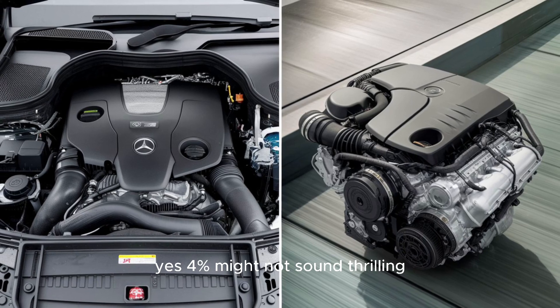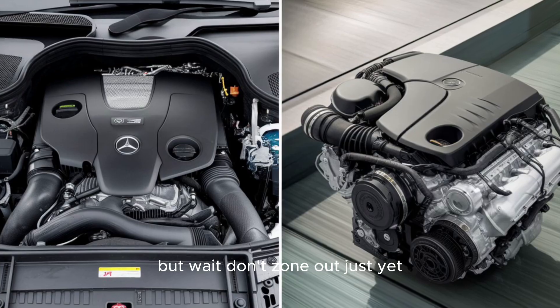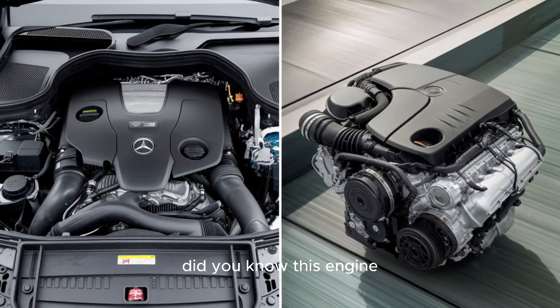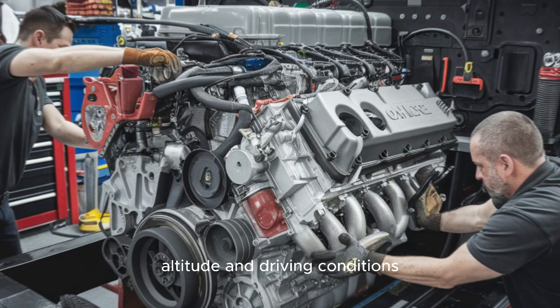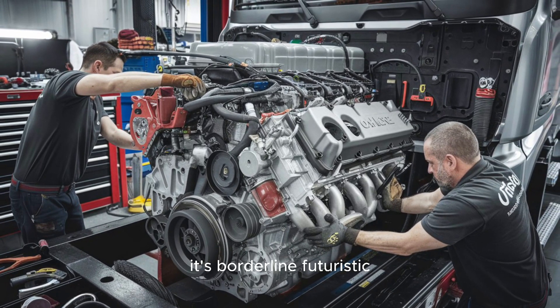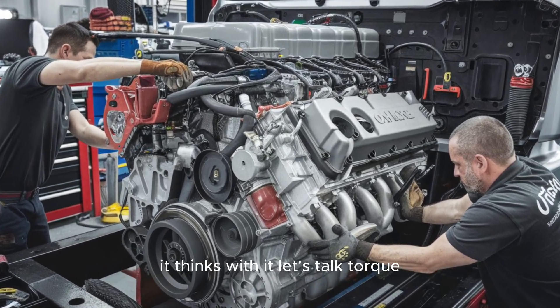4% might not sound thrilling, until you scale it across a fleet of 500 trucks. This engine is also smart enough to adjust combustion timing on the fly based on real-time load, altitude, and driving conditions — that's not just impressive, it's borderline futuristic. The OM471 doesn't just run your truck; it thinks with it.